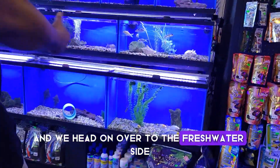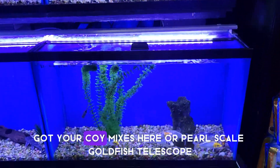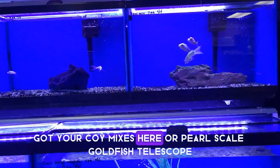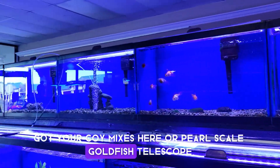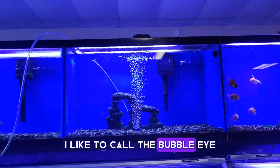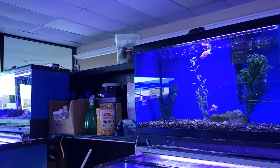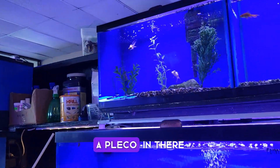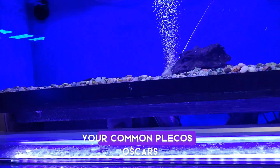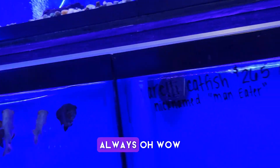And we head on over to the freshwater side. Got your koi mixes here. Marl scale goldfish. Telescope — I like to call them bubble-eyed — bubble-eyed goldfish. Some of these ghosts. A little pleco in there, comet plecos. You get an Oscar, you get an Oscar. Always eat your Oscars. Always.